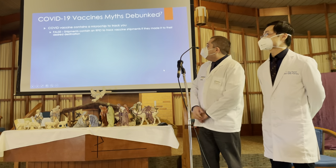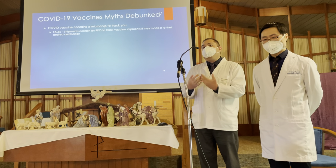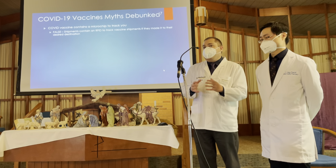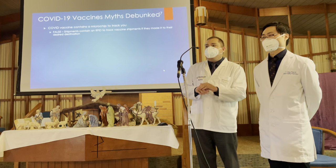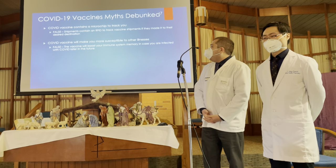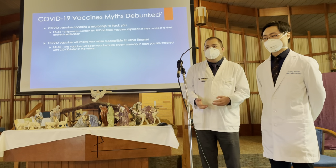Another myth: the COVID vaccine contains a microchip to track you. This is completely false. There are chips in the shipment packaging of the vaccine itself to make sure it gets received at the hospitals or communities it's destined for — since this vaccine is highly prized and there have been news reports of people attempting to intercept it. Another misconception: the COVID vaccine will make you more susceptible to other illnesses. That is completely false. The vaccine will actually boost your immune response and help you combat many other diseases, especially COVID-19.